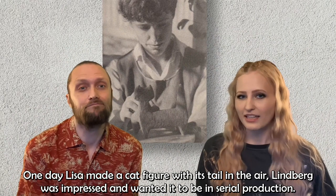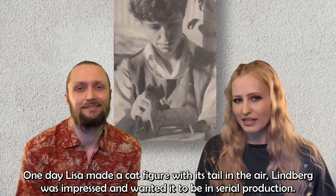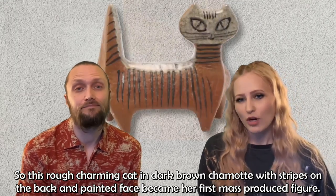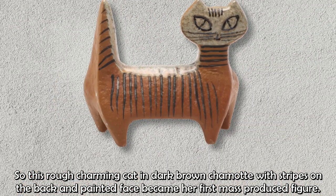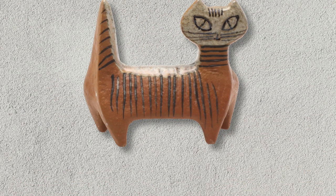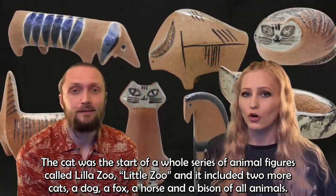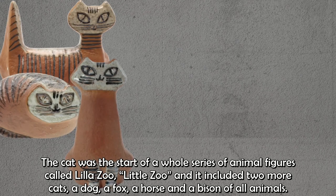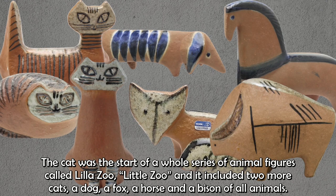One day, Lisa made a cat figure with its tail in the air. Lindberg was impressed and wanted it in serial production. This rough, charming cat in dark brown chamotte with stripes on the back and a painted face became her first mass-produced figure. The cat was the start of a whole series of animal figures called Lilla Zoo, or Little Zoo, which included two more cats, a dog, a fox, a horse, and a bison.